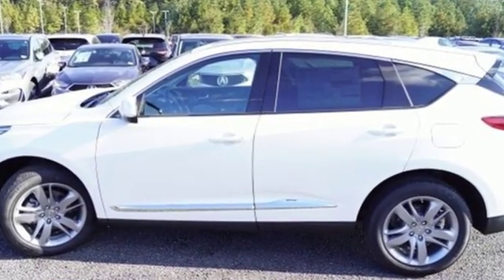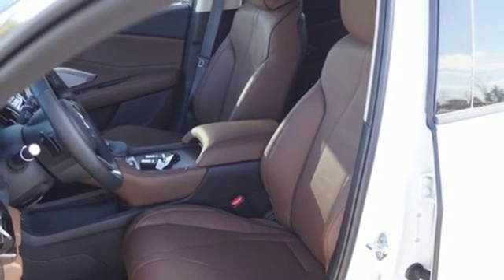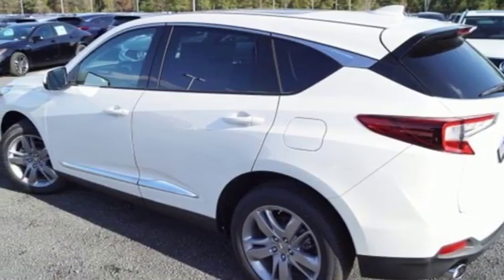Bluetooth streaming audio. Power tilt-down heated mirrors. Heated and ventilated NAPA leather bucket seats. Front and rear parking sensors. Doors and push-button start proximity key. Heated steering wheel.